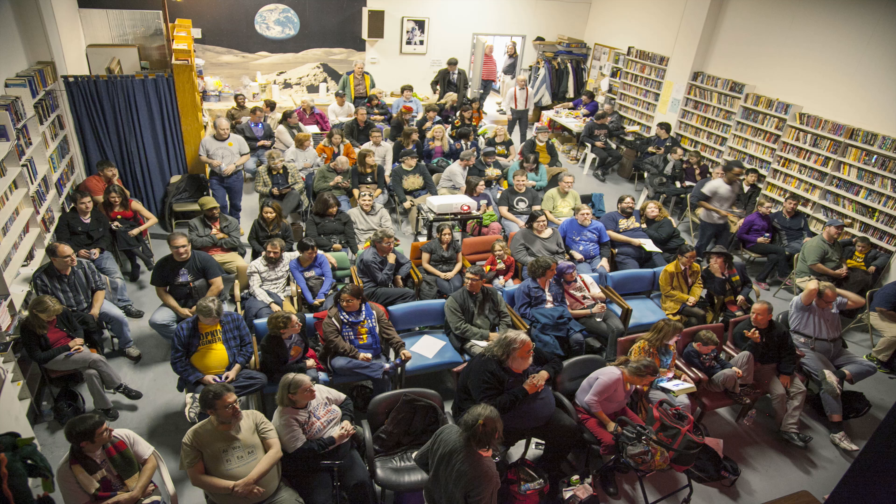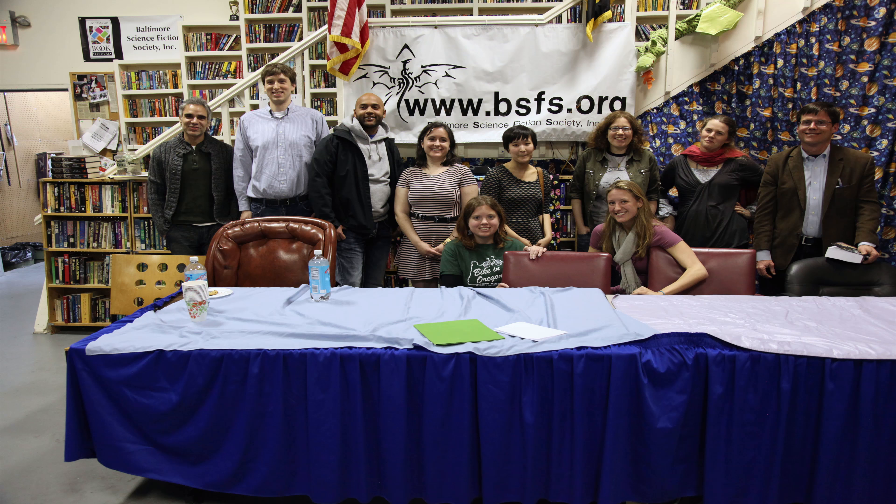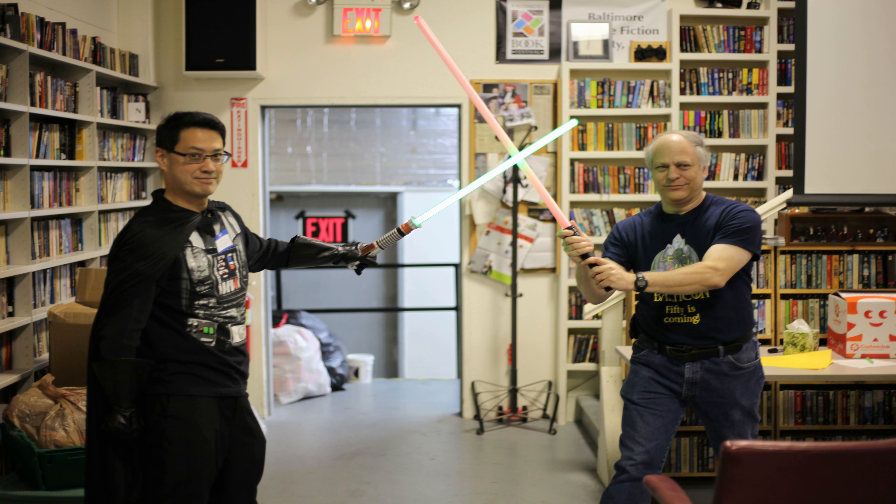Here in the auditorium we can seat up to 110 people for movie screenings, book signings, anything that strikes our fancy. Here you can see a plaque of all the BSFS members who have passed away. It's an important part of our community's history.